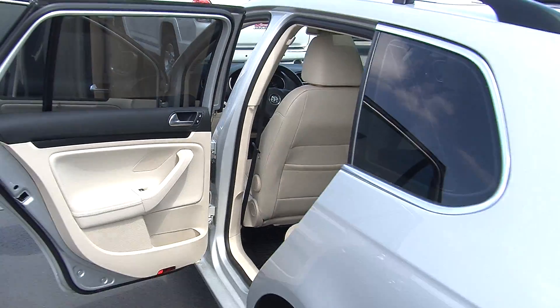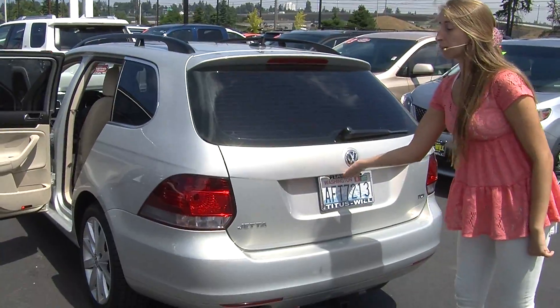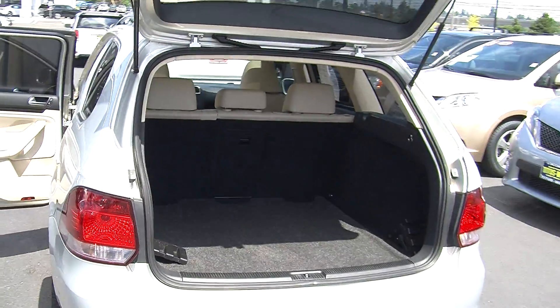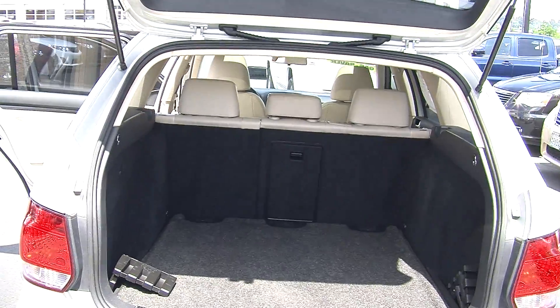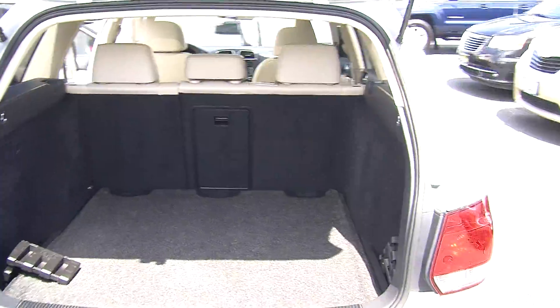In the very back it has twin tip exhaust, full tow package, and complete access to the cargo area. You can fold that second row down, giving you a completely flat surface for any cargo that you may have.